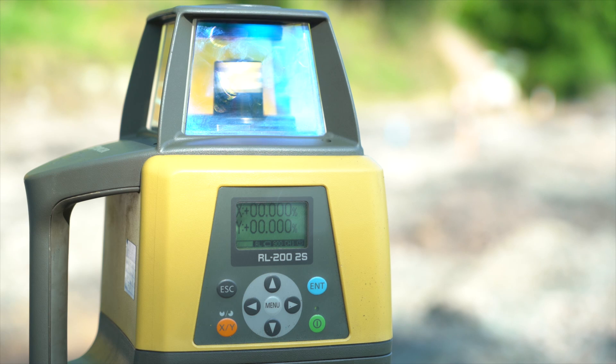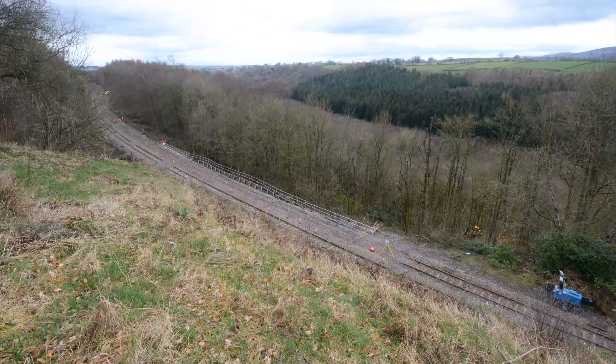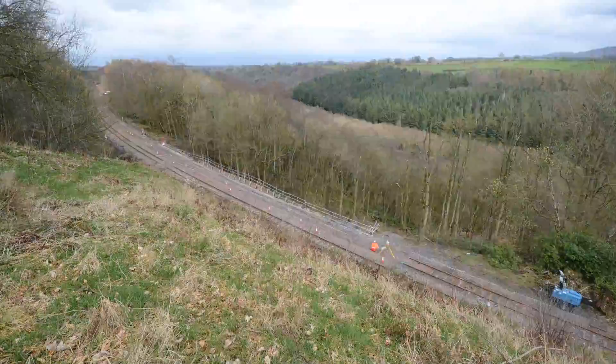We've also had to install significant monitoring on the slopes below and above the railway line, so again we can get an idea of what's moving, why it's moving, and it allows us to put mitigation measures in place for when we're actually building the scheme and understand if we're getting movement.